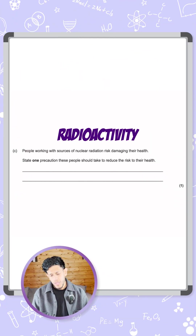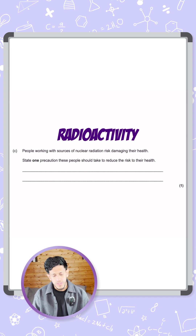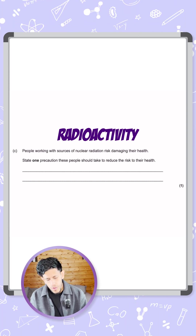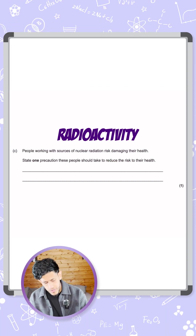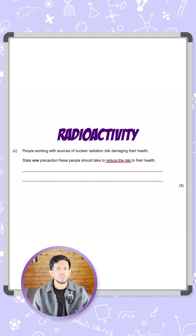Let's have a look at this question which is talking about radioactivity, but in particular the risks associated with it. It says people working with sources of nuclear radiation risk damaging their health. State one precaution these people should take to reduce the risk to their health. The key thing here is how we're going to reduce the risk to their health.